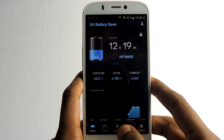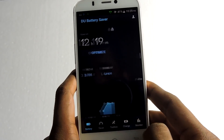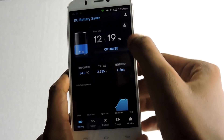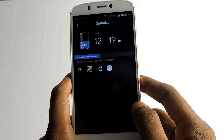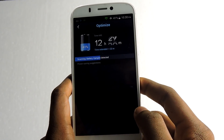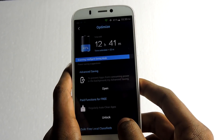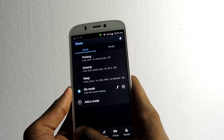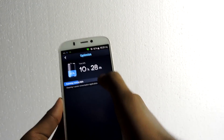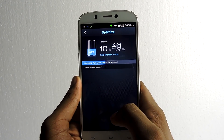Over to the number 3 spot, we have DU Battery Saver. It is a very popular app with tons of features. You can monitor battery status, battery charge options, battery saver profiles, and a super good optimize button which kills all running apps, clears cache, and disables other things to reduce power consumption. There is a pro version available in which you can do more, like smart saver, which does all things automatically. That is great.